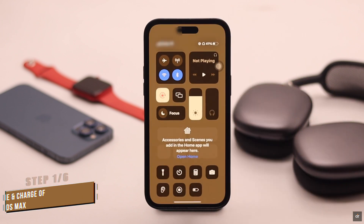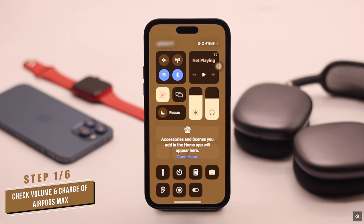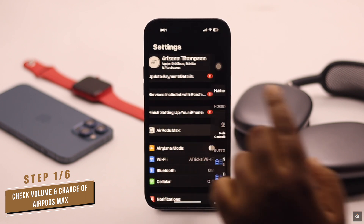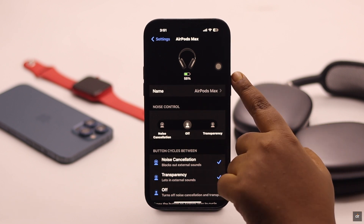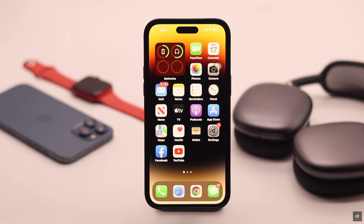Before you do anything else, check the volume. If it is muted or the sound is very low, it can cause the problem. Also, check the charge level for the AirPods Max. If the charge is less than 30%, it can cause connection issues, which in turn can cause the no sound problem. If these are not causing the problem, check out the next ways.